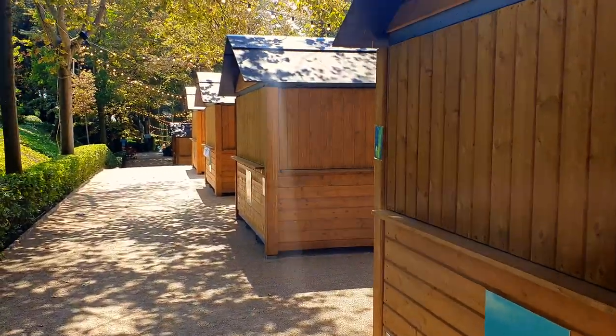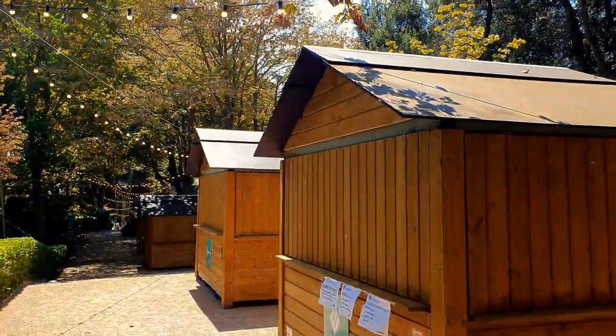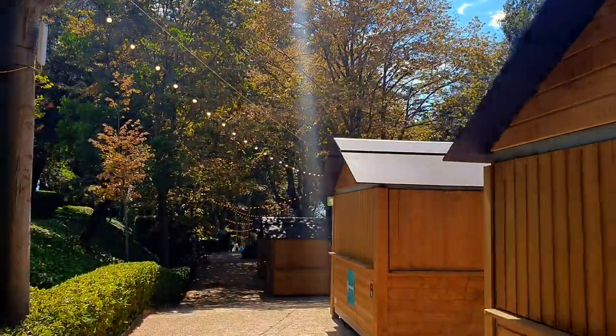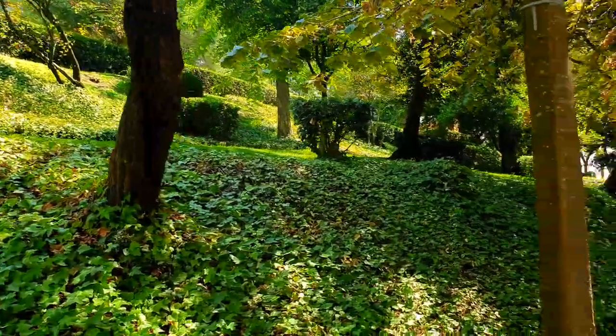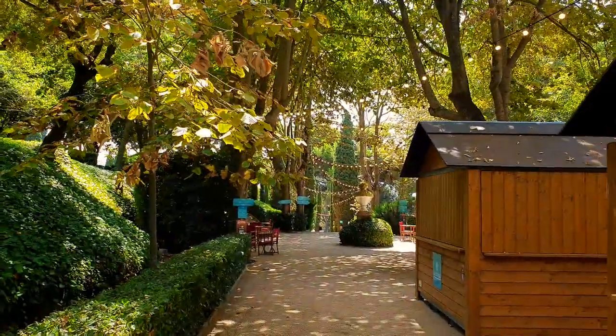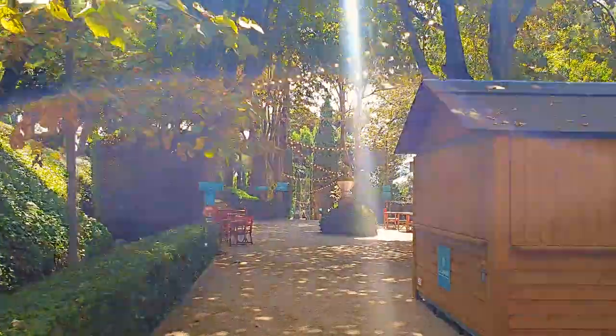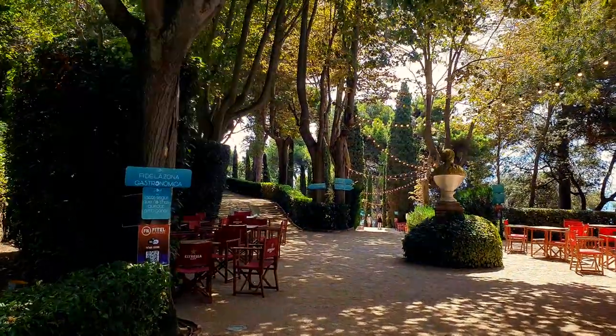They do have some food stalls which are currently closed. It looks like a nice place with some nicely decorated lights at the top. I think in the evening it will be even more beautiful with the lights lit up.